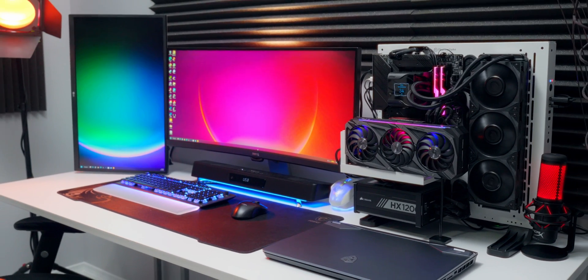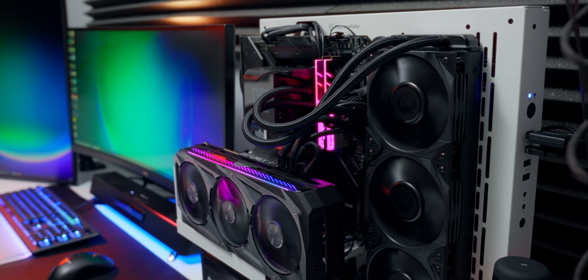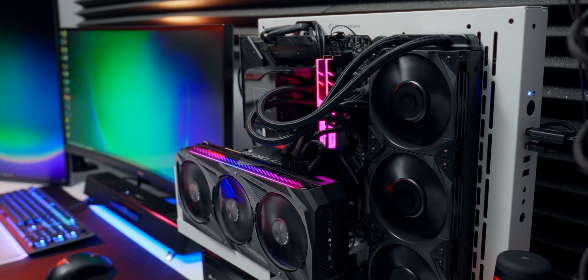I'm gonna take this brand new flagship Core i9-13900K, drop it into my main system over here, and see what it can do compared to the 12900K that's in there right now. I built this system about a year ago for content creation and gaming, and it's been really good. But I wanted some extra cores to give me more flexibility with multitasking.